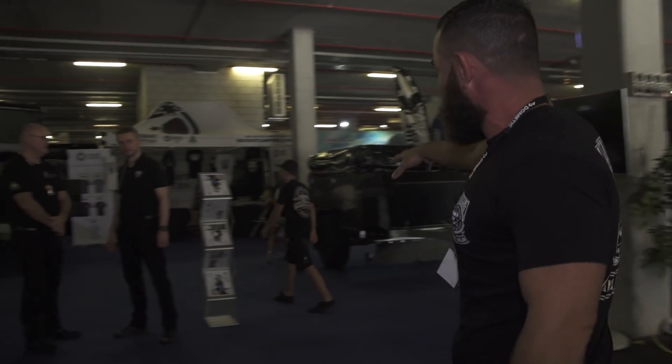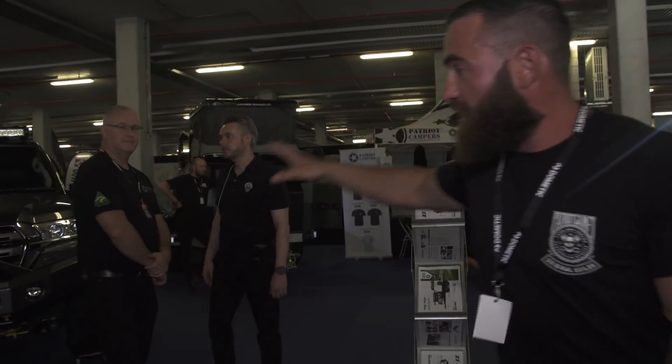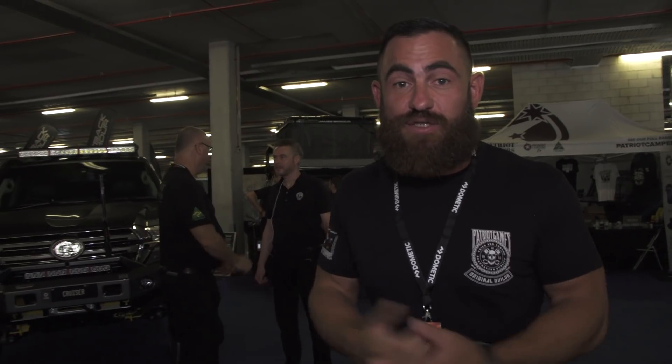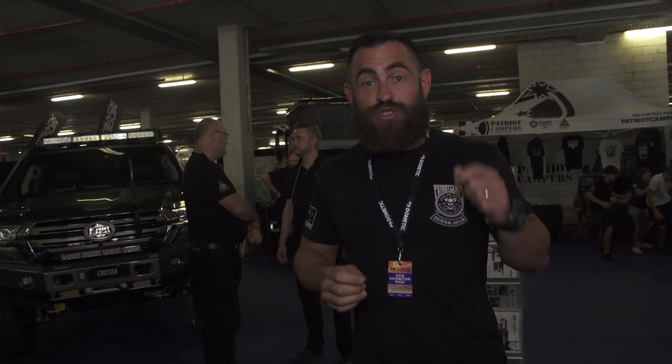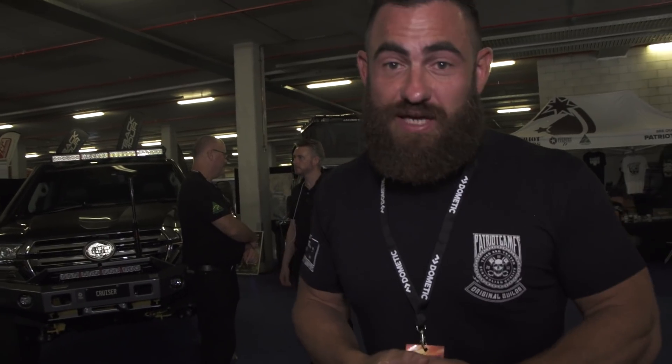The kids are having a game of soccer down here with one of the Airbag Man balls. We've got Darrell here, our new sales manager. And we've also got Nicholas here today — just met him for the first time this morning. He's the new German and European distributor for Patriot Campers, which is pretty cool.